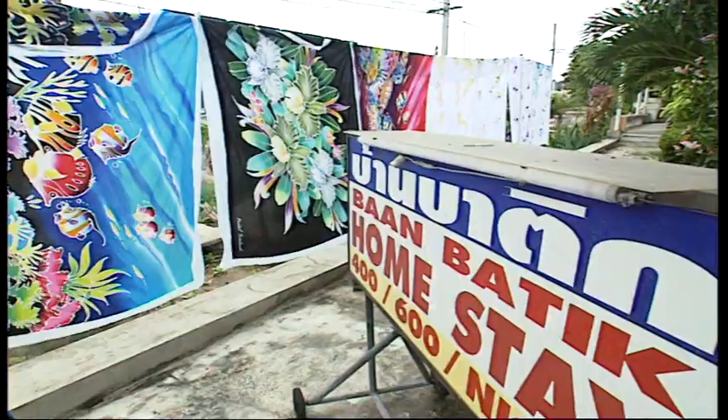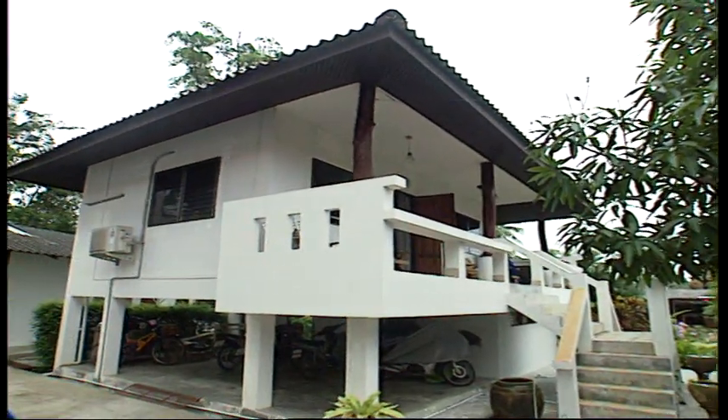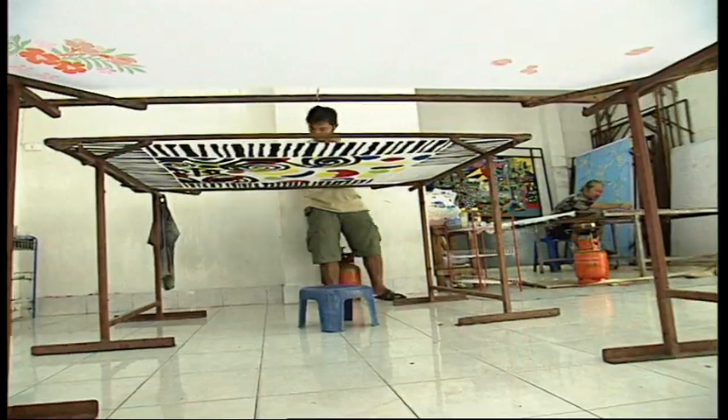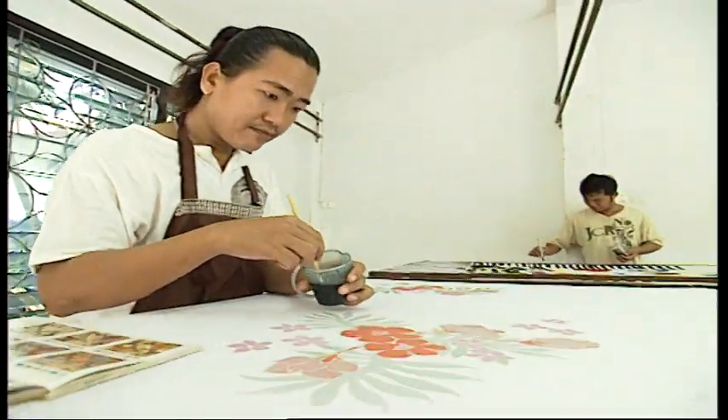And can you tell us a little bit about the homestay you have here? We have four rooms here and some guests come to learn a lesson of Batik at night, and in the daytime they go travel around or to the beach or something like this.